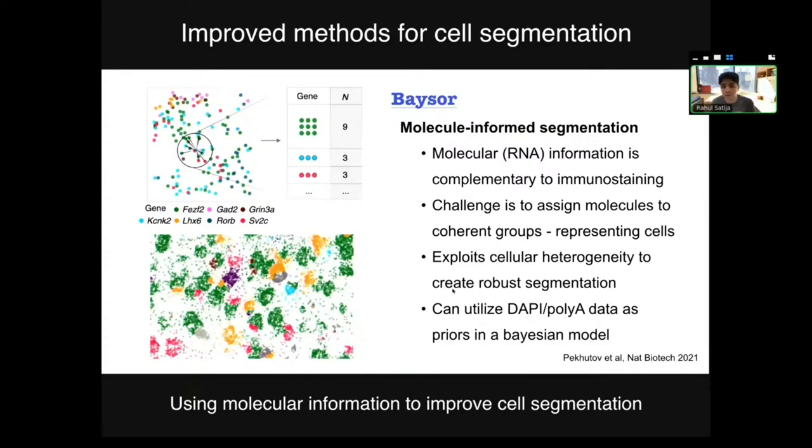Peter Kharchenko's group at Harvard Medical School had a completely different but very clever idea. They were particularly interested in data where you measure gene expression at single-molecule resolution, and they developed a tool called BASER — a very different way of thinking about segmentation. In this model, you don't even need to stain for nuclei or membrane markers; you just look at the molecules. If you think about it, you don't actually need to draw exact cell borders — you just need to cluster the molecules into coherent groups. If you define a cell as a transcriptionally coherent group of molecules, which is exactly what it is, you can use this clustering to infer what and where the cells are. If you have staining data as well, you can use that in parallel with the molecular information in a Bayesian framework.